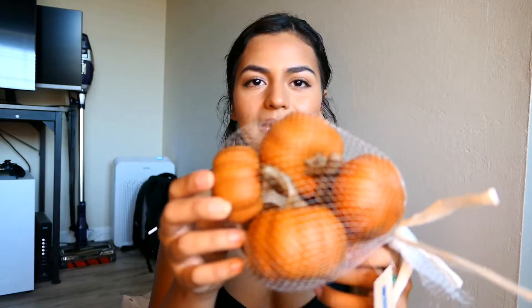I also got these cute little pumpkins — it comes with six of them. There are like two different sizes in the pack. They're normally meant for bowl fillers, but I'm just gonna lay them out on my kitchen table and stack them up. I love these and I'm so excited to put them out.